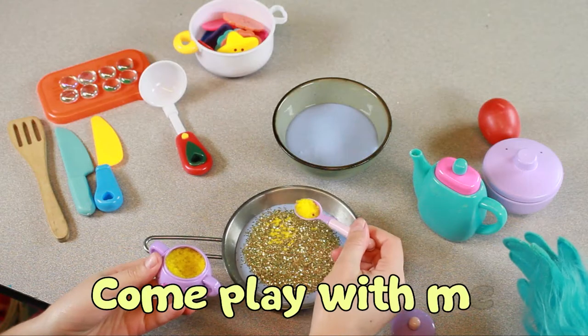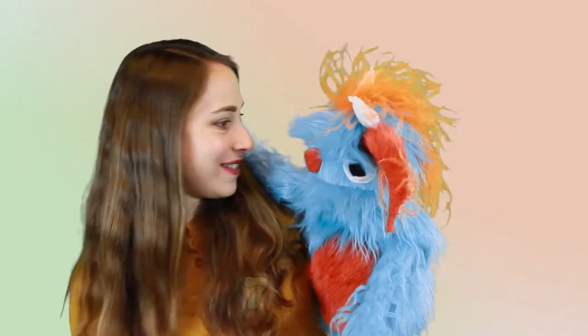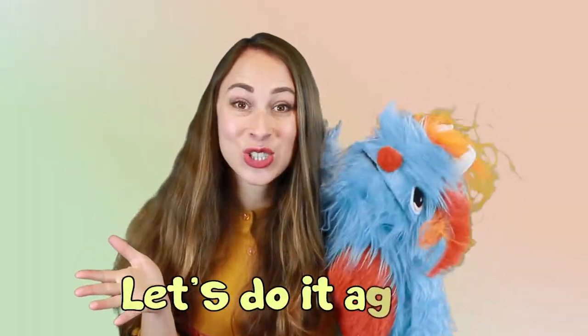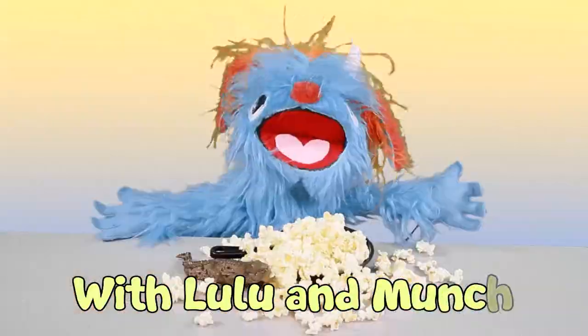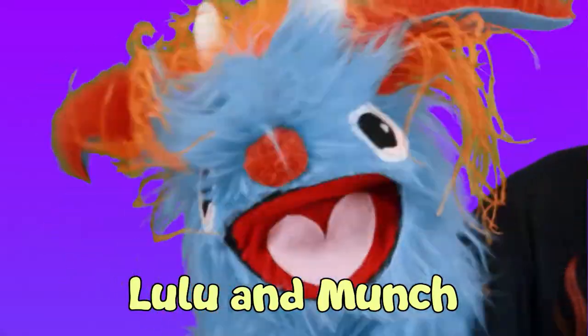One, two, three, come play with me. Four, five, six, we'll stir and mix. Seven, eight, nine, you're a friend of mine. Ten! Let's do it again! With Lulu and Munch. And Munch! With Lulu and Munch. And Munch!